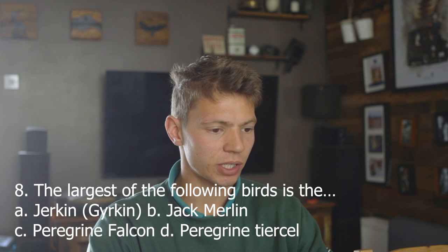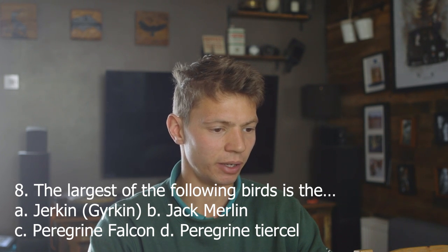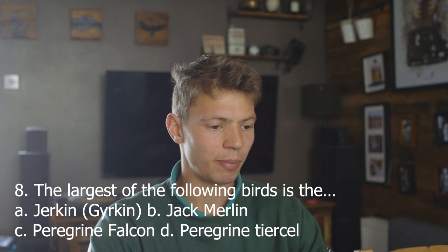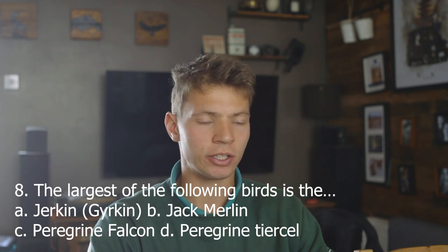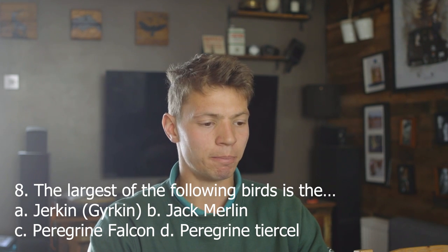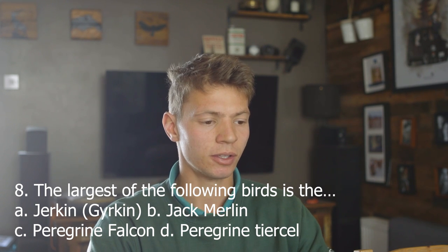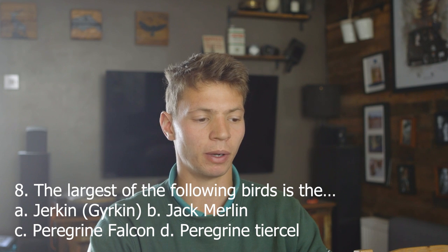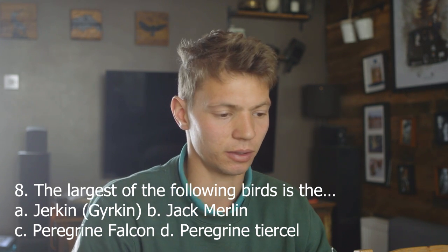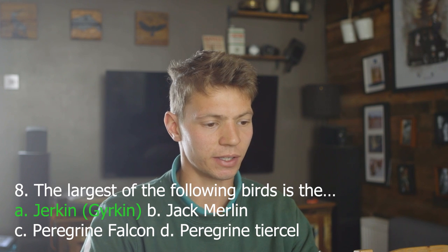Number eight. The largest of the following birds is: A, Jerkin; B, Jack Merlin; C, Peregrine Falcon; D, Peregrine Tiercel. A Jerkin is a male Gyrfalcon, a Jack Merlin is a male Merlin, a Peregrine Falcon is the female Peregrine, and a Peregrine Tiercel is the male Peregrine. It's not far off between the Jerkin and the female Peregrine, but I think the Jerkin is probably the biggest. Answer A — and it even notes there is some overlap between the male Gyrfalcon and the female Peregrine.